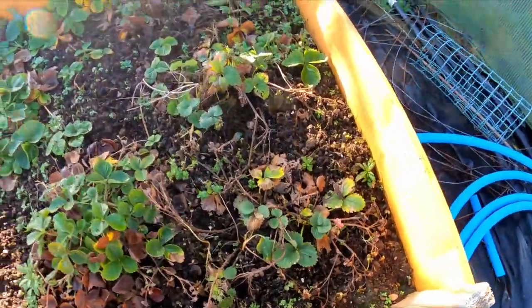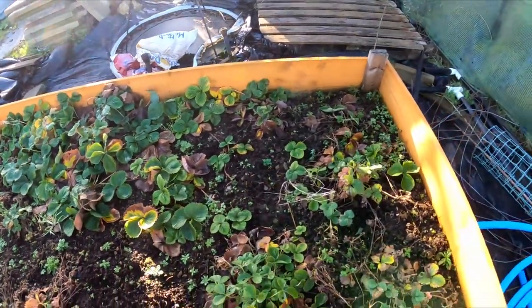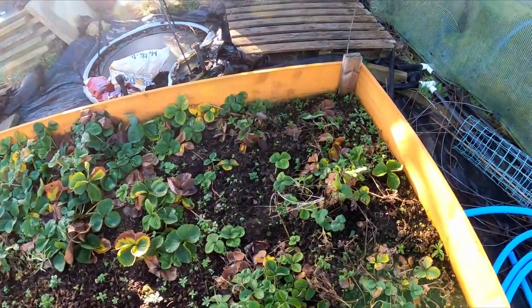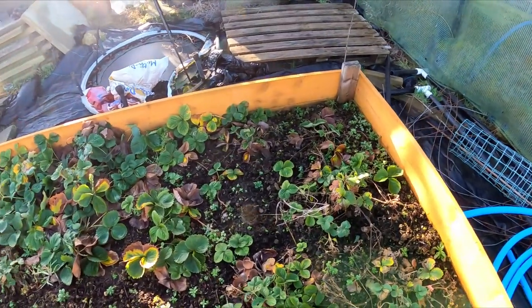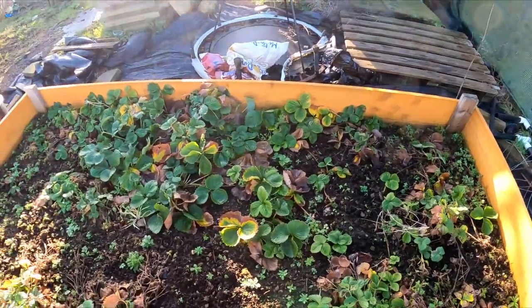There'll be a few runners and things in here to get separated. All over there we've got the strawberry plants — they're all coming out, bed's getting done up, a bit of extra compost, needs to level and raise, and we're going to put some feed in there. Weed fabric down, strawberry plants back in. I'll get you set up with a tripod over there because the sun's over there and it's absolutely blinding — you might get me squinting, but it'll be a much better video.